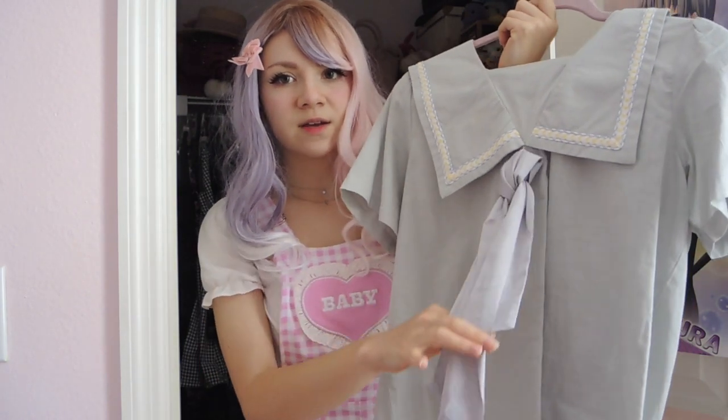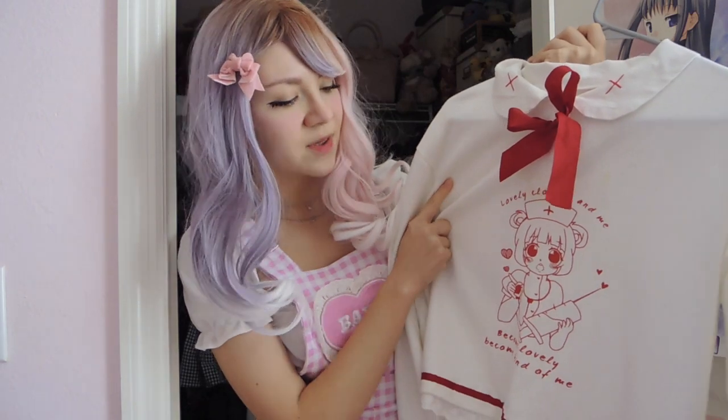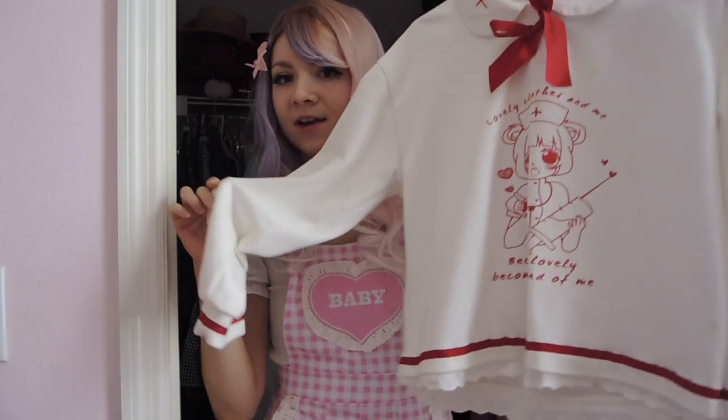Here is another Lazy Oaf piece that I got when I was in London. I like gingham things and the heart buckles and heart detail on this is absolutely adorable. Here is another top from Devil Inspired — a nice muted mint color with a vintage-y feel and a unique bow-tying style at the front. Here's a cute sweater from Pastel Love Star that I mostly like wearing around the house. It has a cute nurse on it and says 'Lovely clothes in me, become lovely, become fond of me' — kind of peculiar but cute and really cozy. The white and red details look nice together.